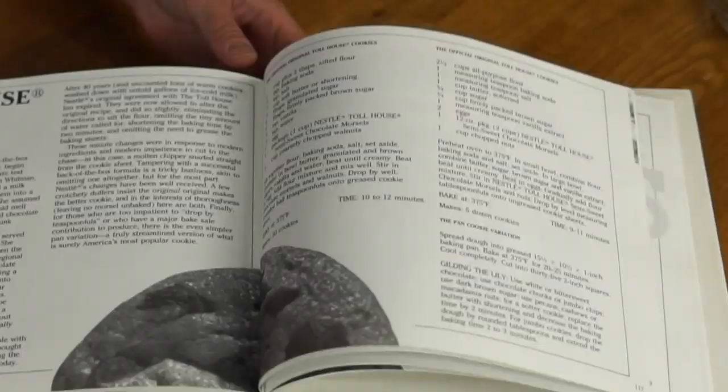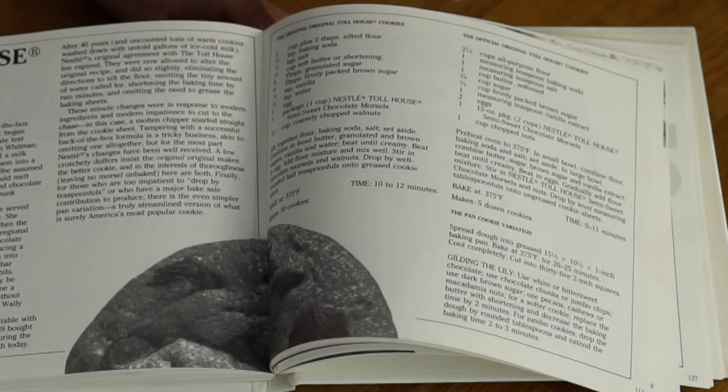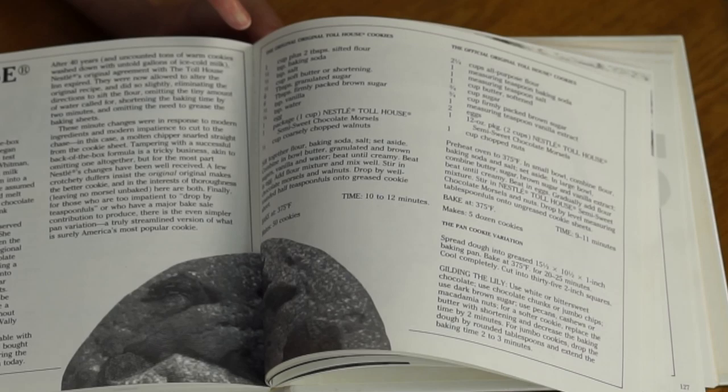This is something I didn't know about: apparently this is the original, original Toll House Cookie recipe. Once Nestle owned it, they tweaked it a little to suit modern kitchens — the original calls for sifting the flour, has a little bit of water, and calls for greasing the pan. Today, because I'm making an edible version of the cookie dough and we're not going to be baking it, I'm going to make some small changes to the official Toll House Cookie recipe and see what we get.